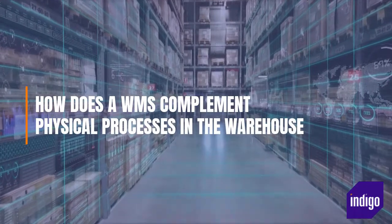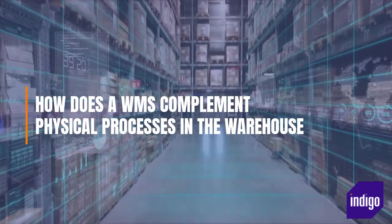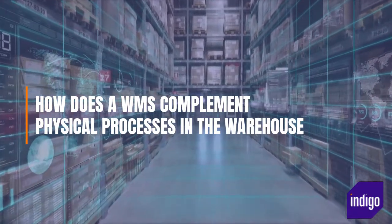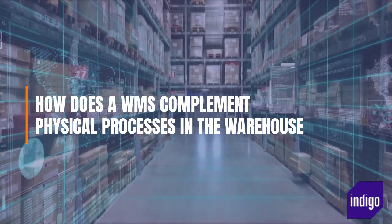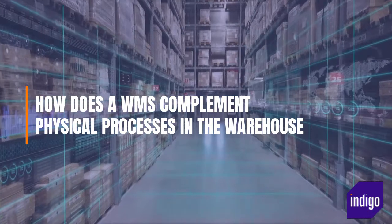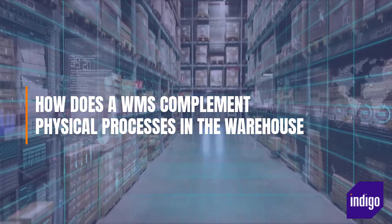How does a warehouse management system complement physical processes in the warehouse? A WMS supports operators as they go about their daily workloads, giving them information in real-time, telling them what to pick and where to find it, supporting decision-making, helping them work more swiftly so that more orders can be processed each day, and very importantly, it removes any guesswork so that errors are minimized.